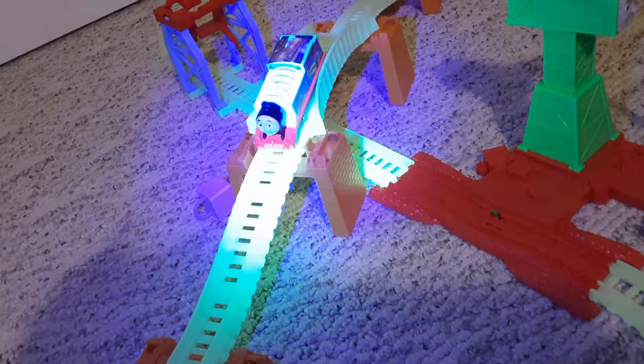And you want to know something cool, guys? It barely glows in the dark. Just kind of. Not really. Garbage.